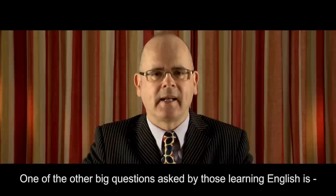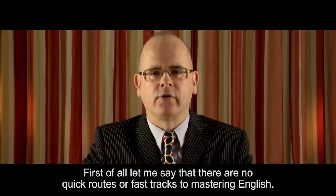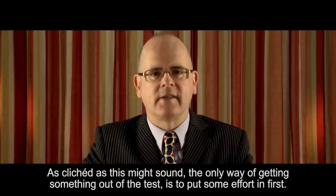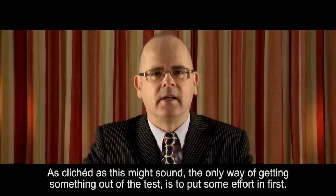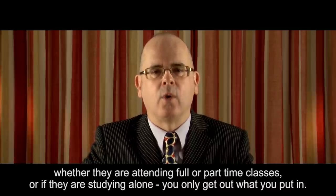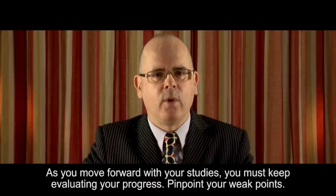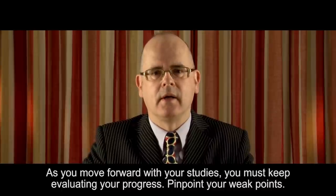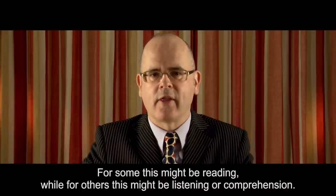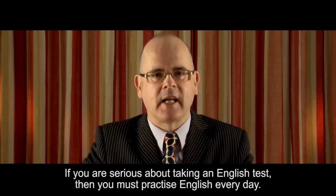One of the other big questions asked by those learning English is: what must I do to prepare for the English test? First of all, let me say that there are no quick routes or fast tracks to mastering English — anyone who tells you this is lying. The only way of getting something out of the test is to put some effort in first. This applies to everyone learning English, whether they are attending full or part-time classes, or studying alone — you only get out what you put in. As you move forward with your studies, you must keep evaluating your progress. Pinpoint your weak points. If you are serious about taking an English test, then you must practice English every day.